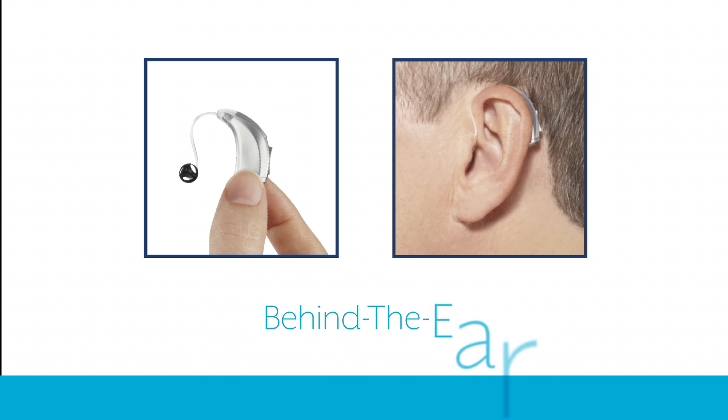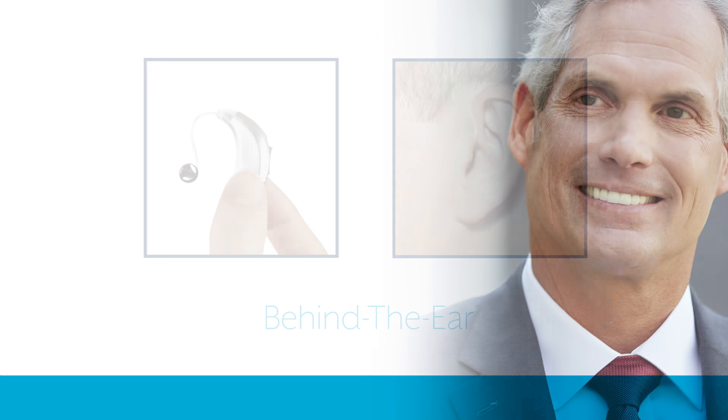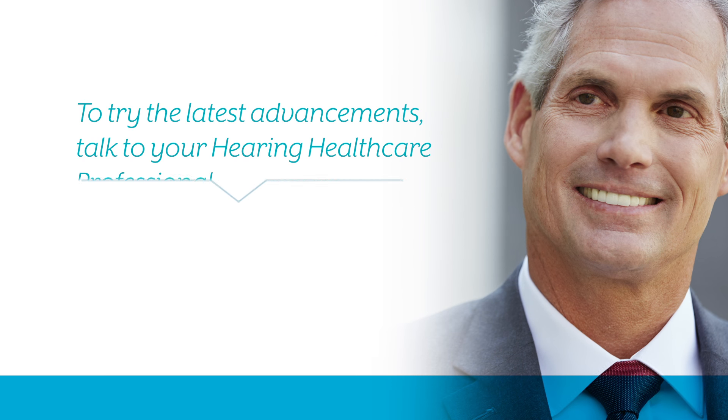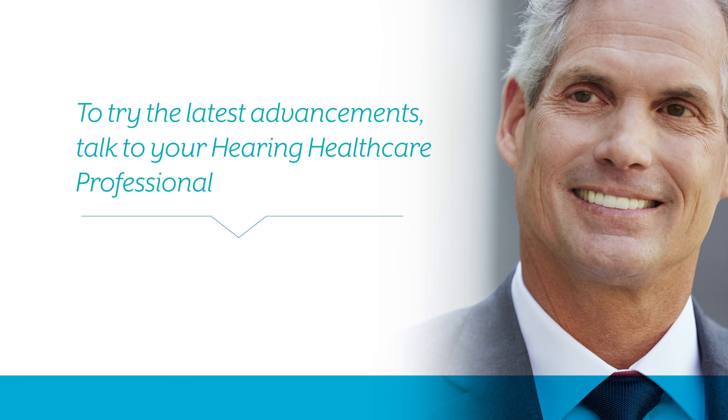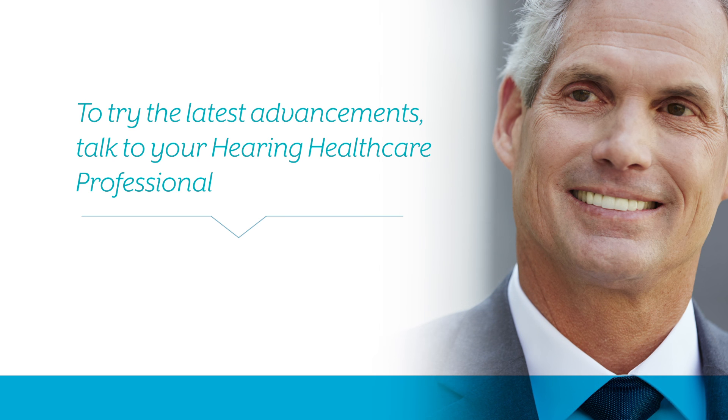The behind-the-ear style is the world's most common, available in regular, mini, or power. As you can see, there are many styles and options available to fit your lifestyle. To try the latest advancements, talk to your hearing healthcare professional.